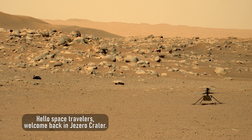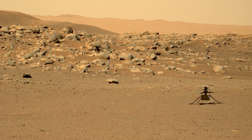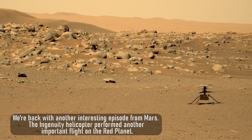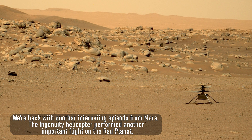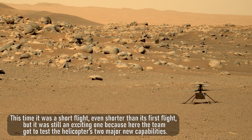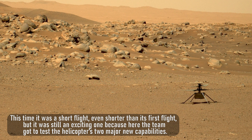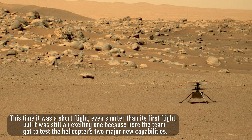Hello space travelers, welcome back into Jezero Crater. We're back with another interesting episode from Mars. The Ingenuity helicopter performed another important flight on the red planet — this time it was a short flight, even shorter than its first flight, but it was still an exciting one because the team got to test the helicopter's two major new capabilities.